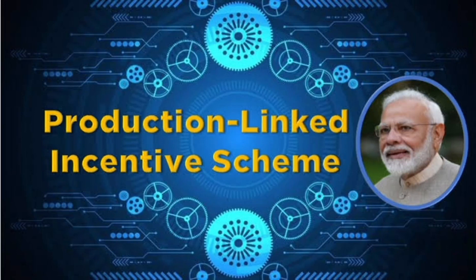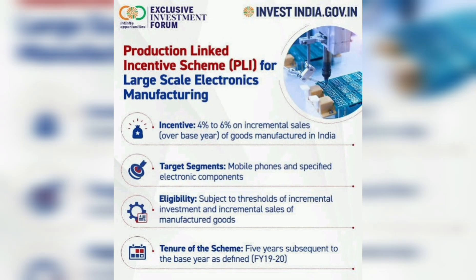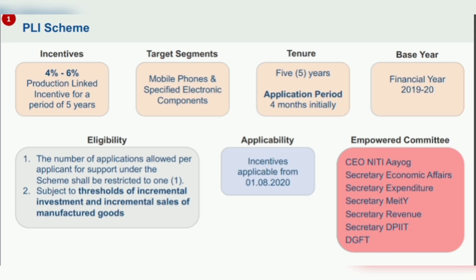Hey guys, today's scheme is PLI. The Production Linked Incentive PLI scheme aims to give companies incentives on incremental sales from products manufactured in domestic units. It also aims to encourage local companies to set up or expand existing manufacturing units.